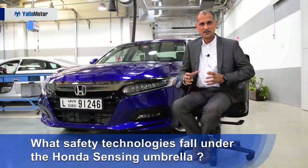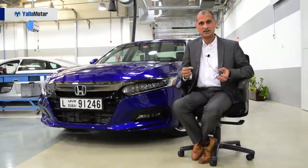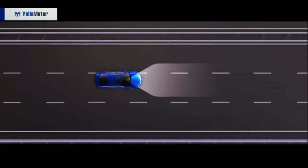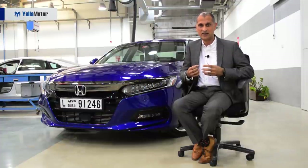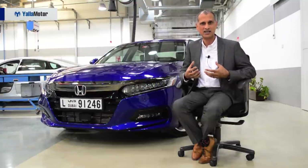Honda Sensing is a comprehensive suite of safety technologies. In there we have road departure mitigation — if the vehicle swerves to one lane or the other, the steering will automatically correct and bring you back in line. We have lane keeping assist, which works on highways and keeps the vehicle within the lanes. We also have collision mitigation braking system — if you're distracted for a short period, the vehicle automatically provides a warning plus provides some braking already for you to stop the vehicle.